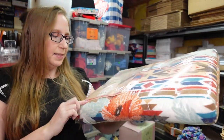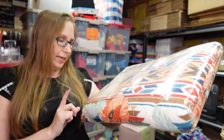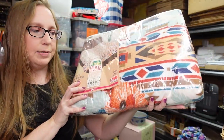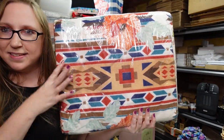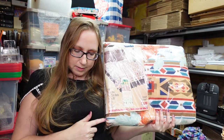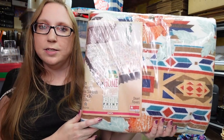Same flea market — this one is by a company called Home Designs, also a twin/full size, in a style called Desert Flowers. It has a really nice southwestern Aztec-type print, which is really popular. I listed this one higher — I paid three dollars for it and have it listed as a buy it now for $49.99.